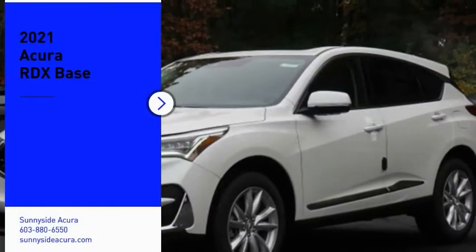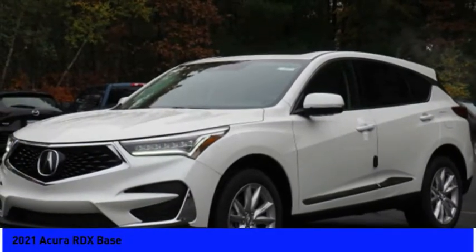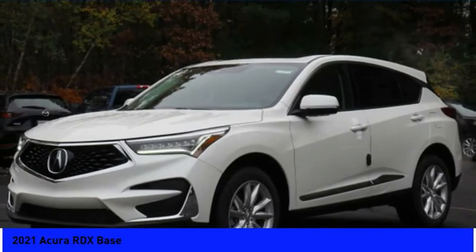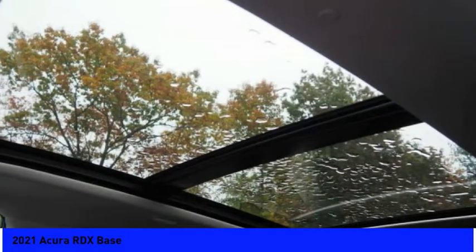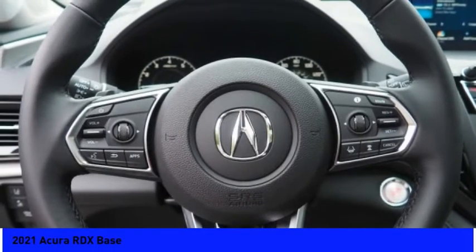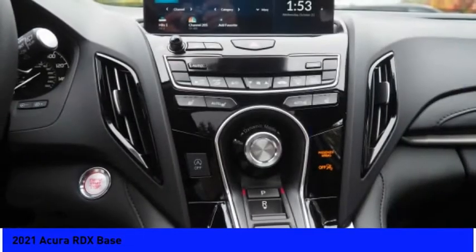Make a great choice today with the 2021 RDX. Viewed as Acura's answer to BMW's sporty X3, the RDX offers a stylish interior, plenty of sport, and a nice amount of utility. Here are some of this vehicle's great options.